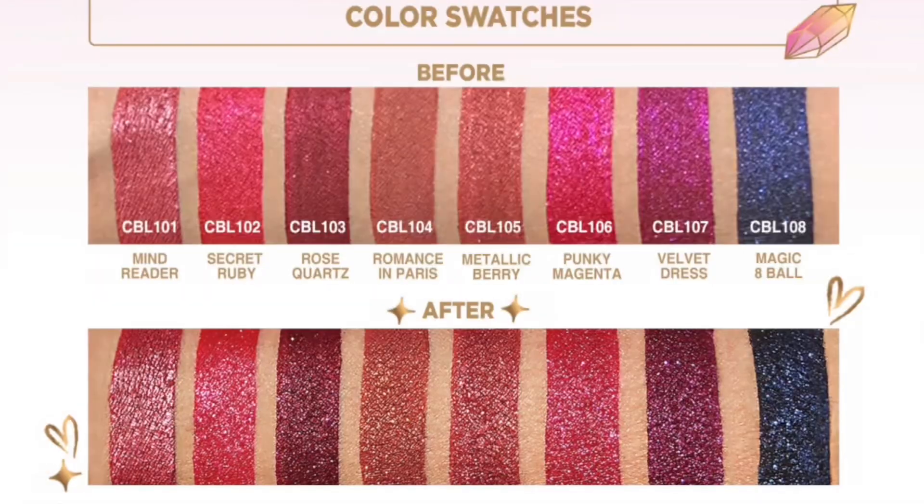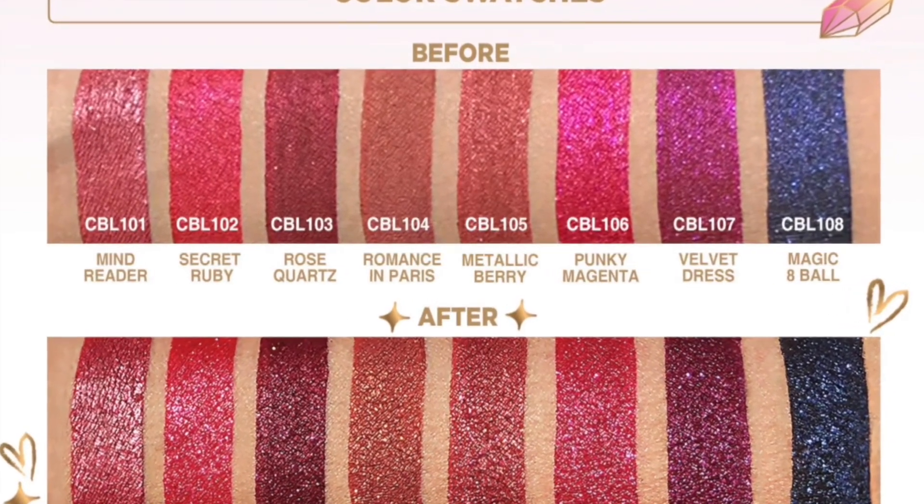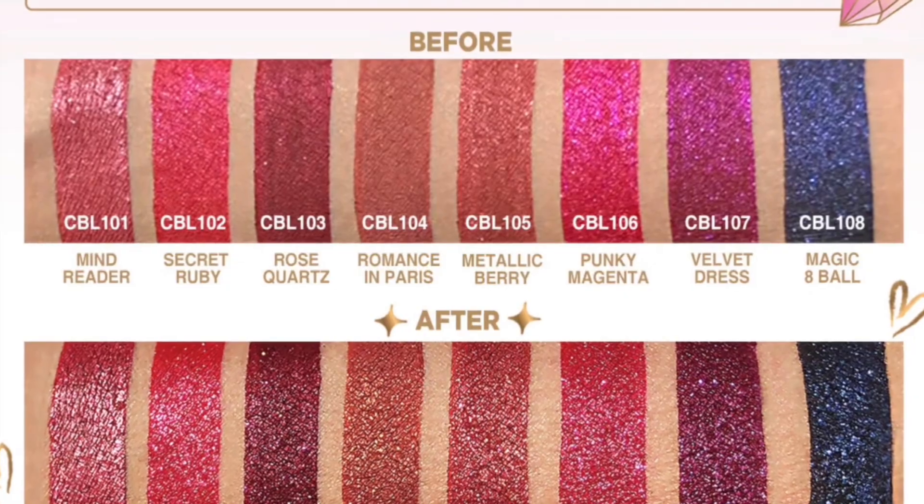But I have here the dupe. This is from J.Cat — the J.Cat Crystal Burst Liquid Lipsticks, which retail for $5.99 and come in eight different shades, and they are also cruelty-free. The Glitter Burst Lipsticks are said to develop into a multi-dimensional, dazzling effect by simply pressing your lips together, just like the Dior.